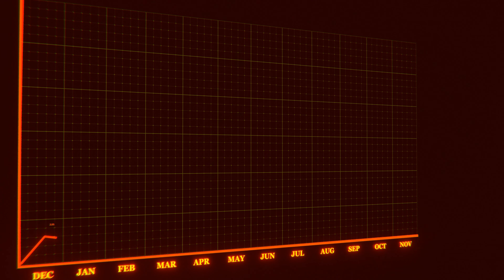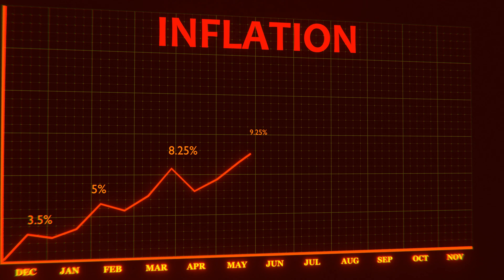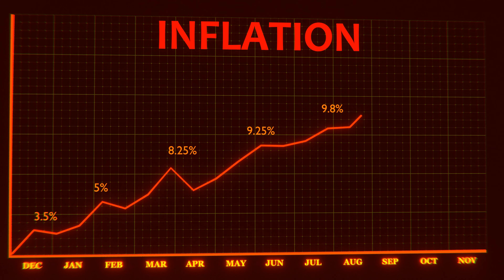Energy prices have been going up dramatically the last few years. So in today's video, I'm going to go over some things that I have done to help lower my energy bill. For the most part, I am going to stick with your electric bill in this video.